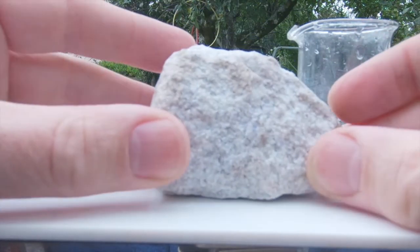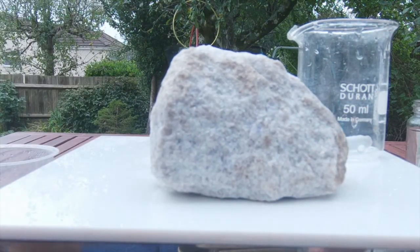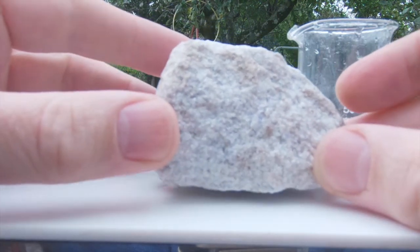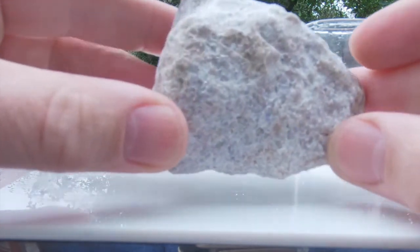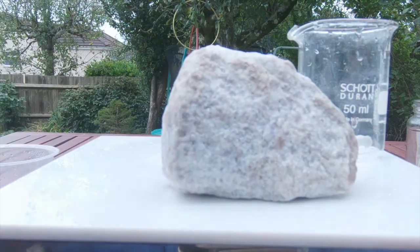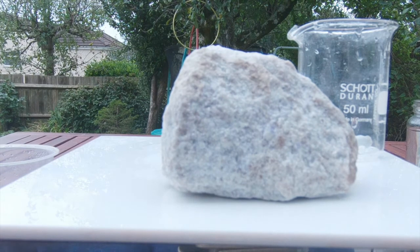The lithium within this rock is in a very particular mineral. In this case it is in a mica - a lithium mica called lepidolite. But this rock also contains other minerals like quartz and feldspar that do not contain any lithium.